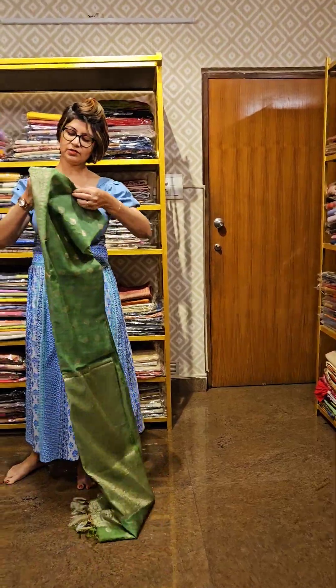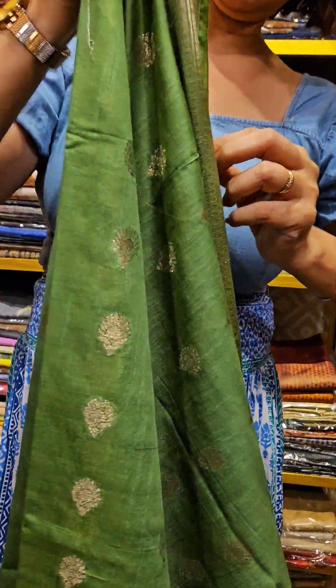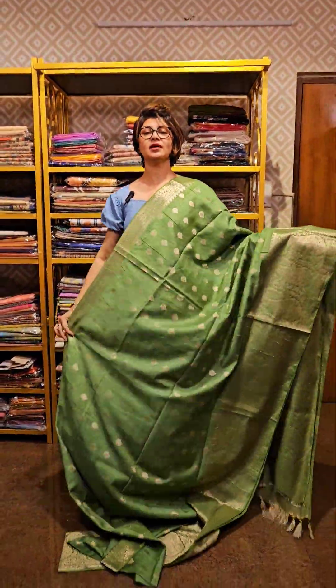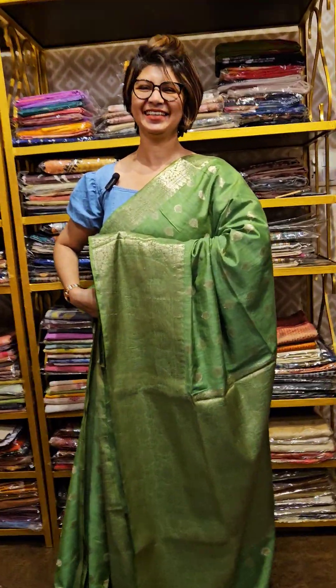But yeh kaam jo hai, wo silver pe kia gaya hai. Green color, silver pe kaam kia gaya hai. Silver is very much in the pallu area of the saree. The whole saree is having beautifully done small bhutas. This is how the saree is, comes along with blouse piece which is 1 meter.